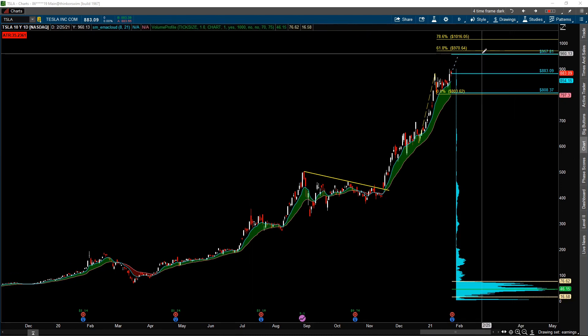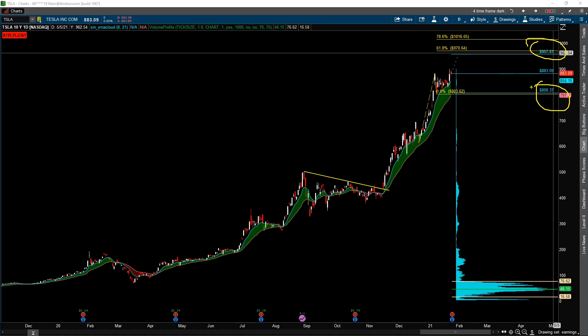You can see I've marked this off — here is the $957 and here is the $808. I also have a projected move with a 0.618 extension at $970. So $957 and $970 are pretty much in a little bit of a confluence, meaning there is a possibility for price to move up and even exceed this $957 level that the market is pricing in.